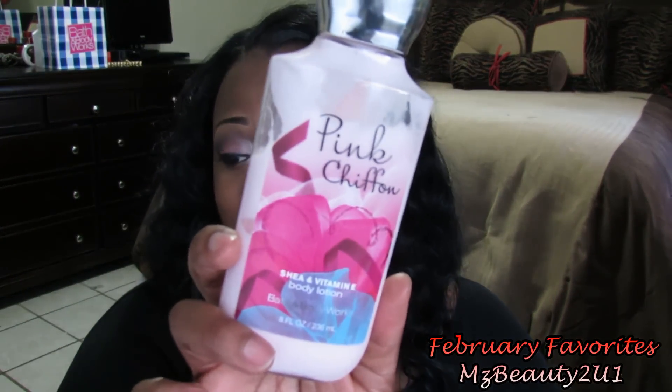The next item that I want to show you all is this Pink Chiffon Bath and Body Works lotion. I absolutely love this lotion, it just smells really really good. And this may have been in my last month's favorites but hey, it's in this month's too.